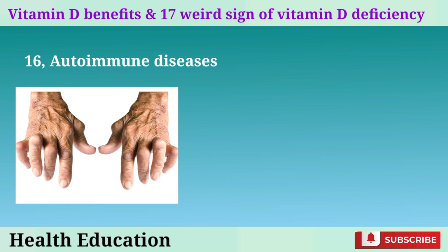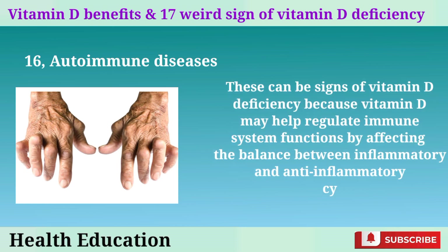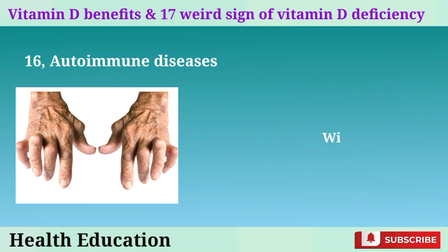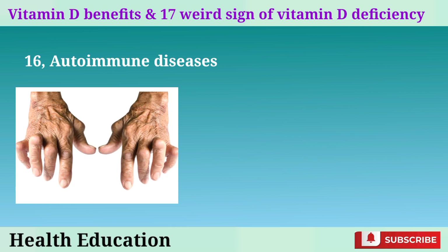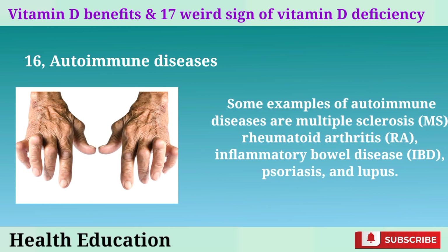16. Autoimmune diseases. These can be signs of vitamin D deficiency because vitamin D may help regulate immune system functions by affecting the balance between inflammatory and anti-inflammatory cytokines. Without vitamin D, you may have an overactive or underactive immune system that attacks your own tissues or fails to protect you from foreign invaders. Some examples include multiple sclerosis (MS), rheumatoid arthritis (RA), inflammatory bowel disease (IBD), psoriasis, and lupus.